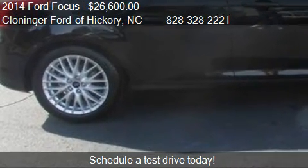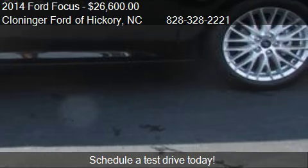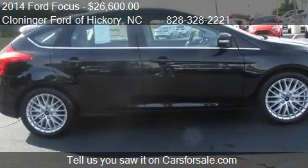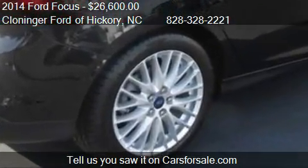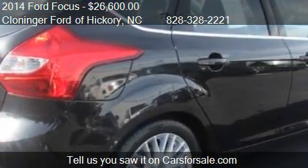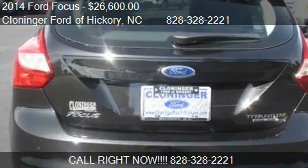For more information on this 2014 Ford Focus, call us at 828-328-2221. Find us at 1241 Highway 70 in Hickory, North Carolina, on our website, or check us out on carsforsale.com.